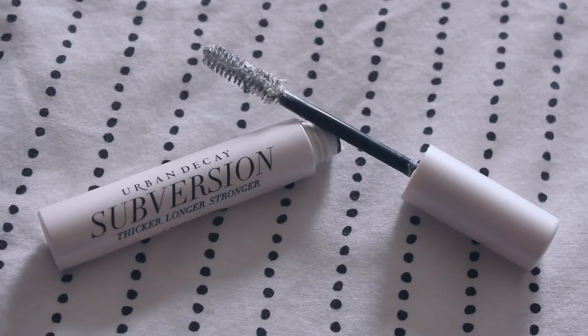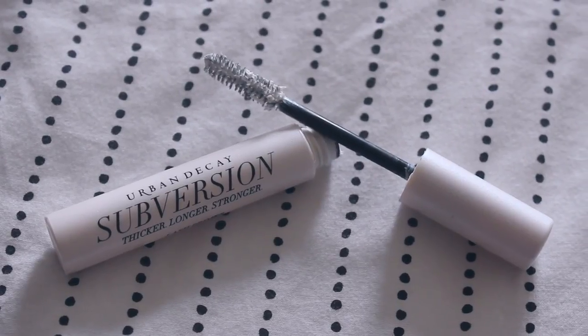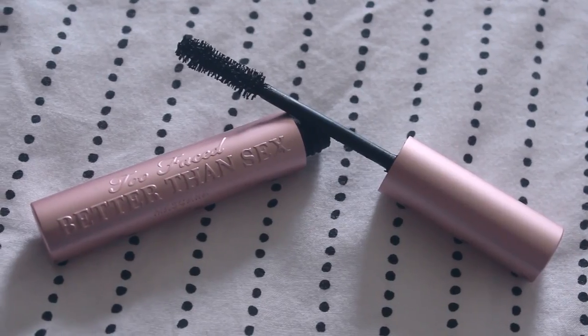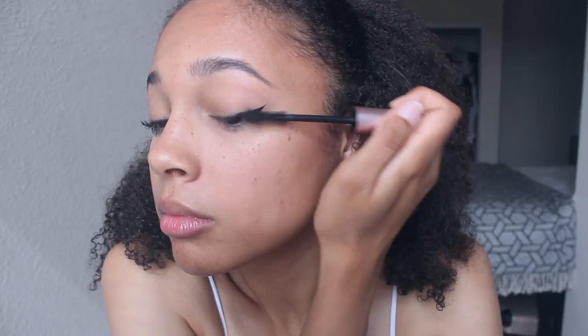After that I use the Urban Decay Subversion Lash Primer, which really helps my mascara stay on and not flake, and also makes the lashes look a little thicker and longer. Then I go in with the Too Faced Better Than Sex mascara. I really think the primer makes such a big difference.